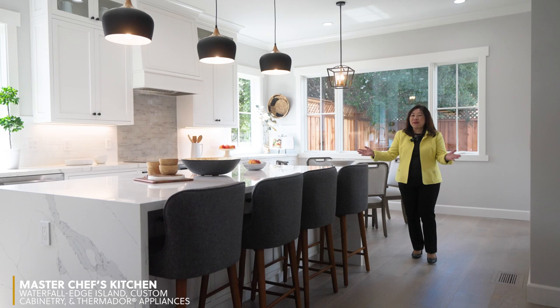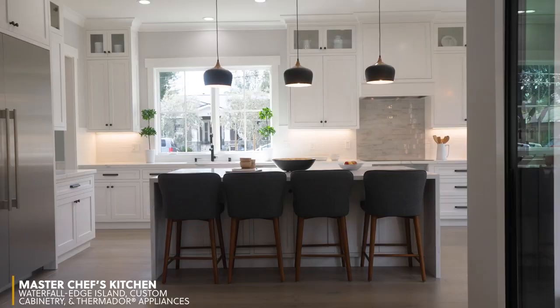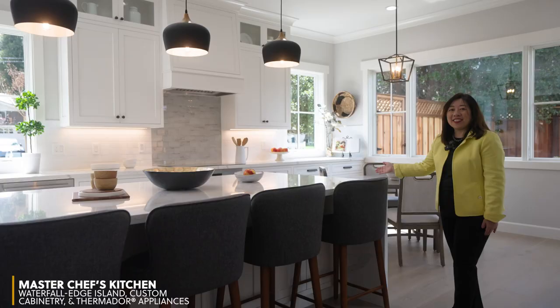A really big feature of this home is this beautiful kitchen with a large island which has a waterfall edge, and it has a lot of beautiful cabinetry with soft-close drawers and stainless steel appliances.